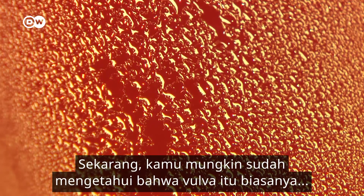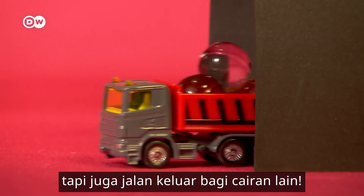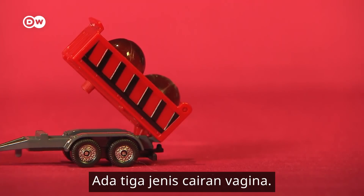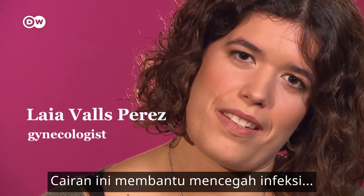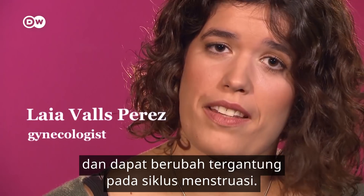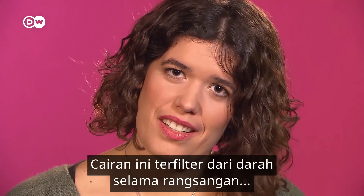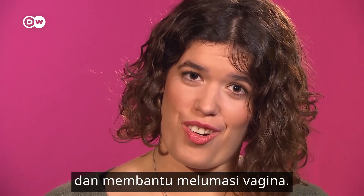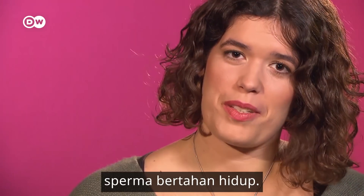Now you've probably noticed that the vulva is normally warm and moist. That's because the vagina is not only the entry to the uterus, but also the exit for different fluids. There are three forms of vaginal fluid. Number one: the daily secretion — it helps to prevent infections and can also change depending on the moment of the menstrual cycle. Number two is sexual lubrication — this fluid filters out of the blood during stimulation and helps to lubricate the vagina. Number three is the vaginal ejaculation.